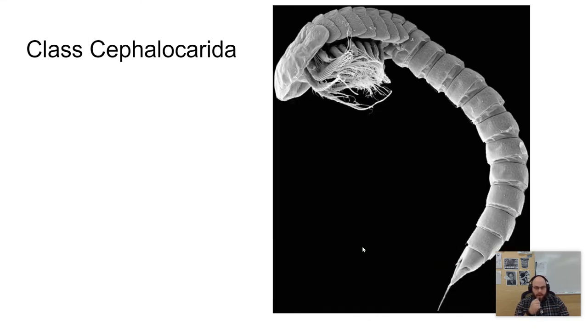Cephalocarida is another class we'll look at. There are only nine species of Cephalocarida, and as you can probably guess from the picture, these are very small — only two to three millimeters in length. They live in sediments along the coast in coastal waters. They have no eyes — you can see a very clear carapace-like covering over the top of their eyeless head — and they don't have any abdominal appendages.